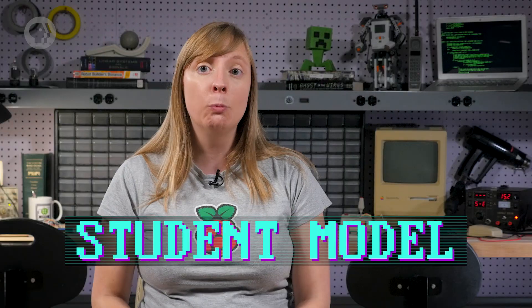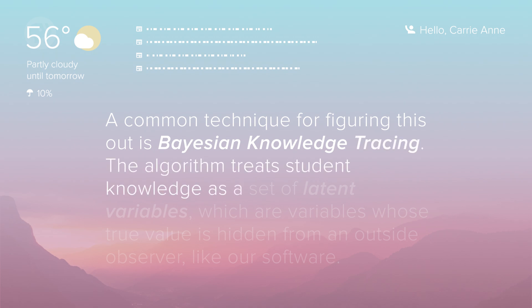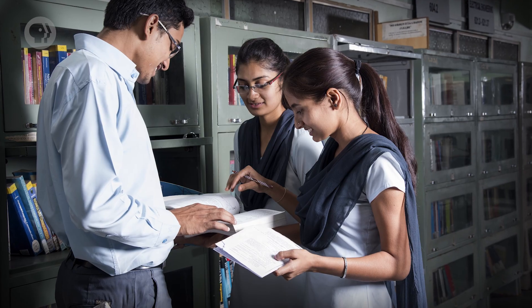For that, intelligent tutoring systems build and maintain a student model — one that tracks, among other things, what production rules a student has mastered, and where they still need practice. This is exactly what we need to properly personalize the tutor. But it's actually a big challenge to figure out what a student knows and doesn't know, based only on their answers to problems. A common technique for figuring this out is Bayesian knowledge tracing. The algorithm treats student knowledge as a set of latent variables — variables whose true value is hidden from an outside observer, like our software. This is also true in the physical world, where a teacher would not know for certain whether a student knows something completely. Instead, they might probe that knowledge using a test to see if the student gets the right answer.